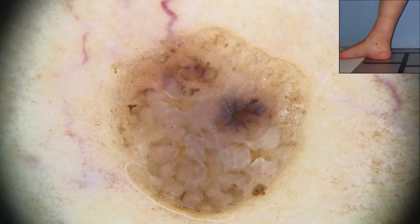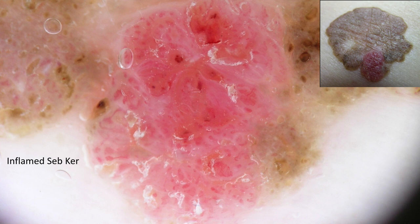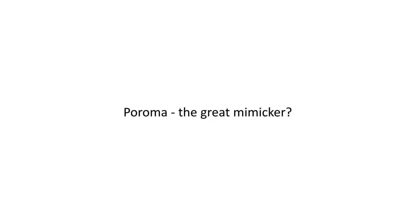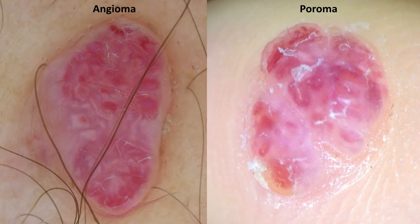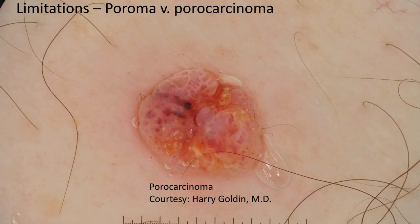Poromas mimicked other neoplasms frequently, such as xanthogranuloma, dermatofibroma, basal cell carcinoma, pigmented basal cell carcinoma, and squamous cell carcinoma. We also saw lesions mimicking poroma — most frequently these were highly inflamed tumors such as an inflamed seborrheic keratosis and an inflamed nevus, in which the vessels began to resemble branched vessels with rounded endings. Poroma truly was the great mimicker. We found examples where we could not distinguish poroma from seborrheic keratosis, angioma, nevus, and amelanotic melanoma metastasis. So these are tumors for which you always need to obtain a biopsy.